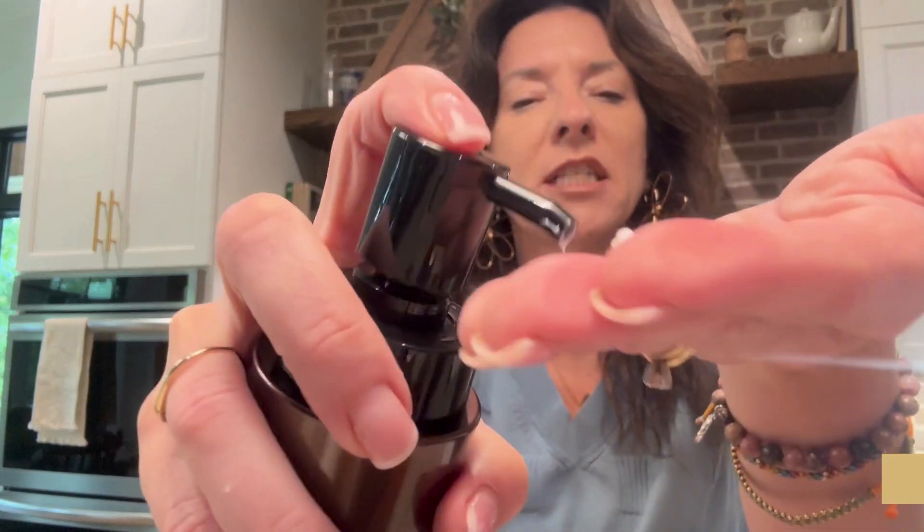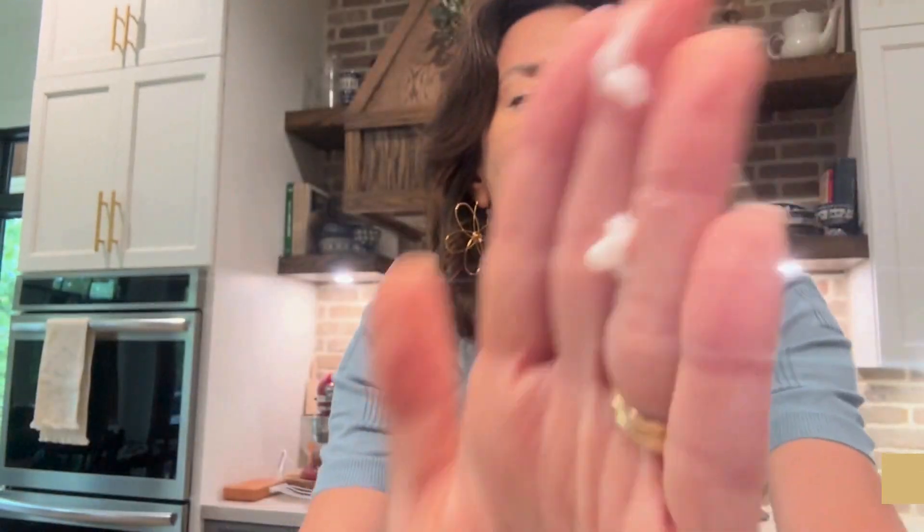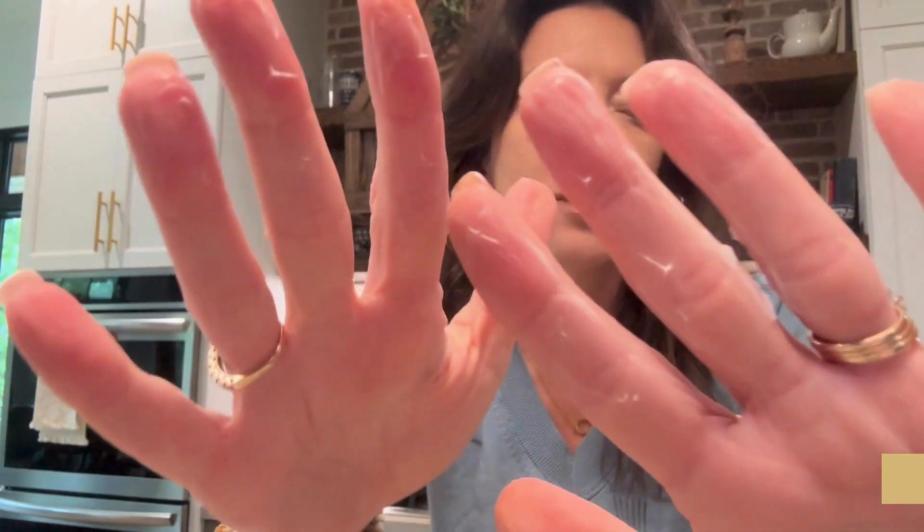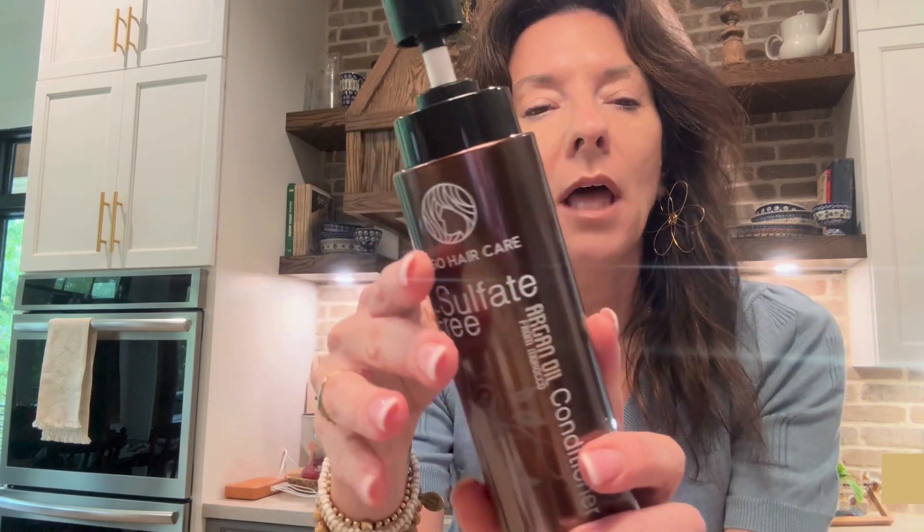The brand sent me these to try out. The pump works great, and then you have the conditioner here. I love the texture of the conditioner — it just goes on so smooth. Both of them do, and again the pump locks.